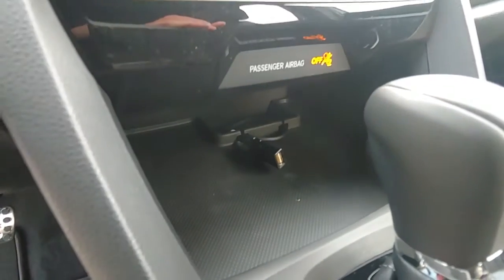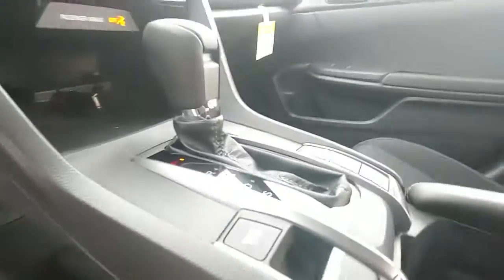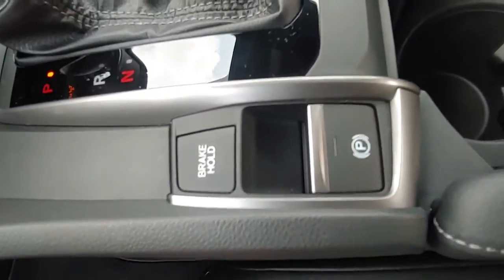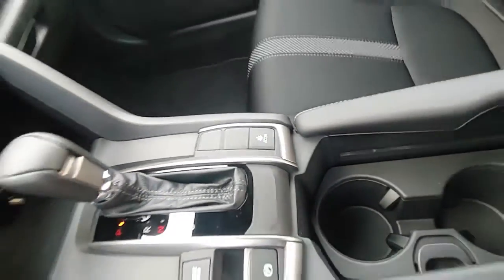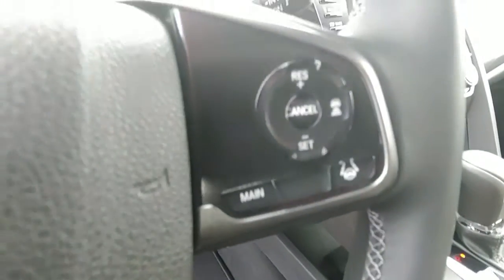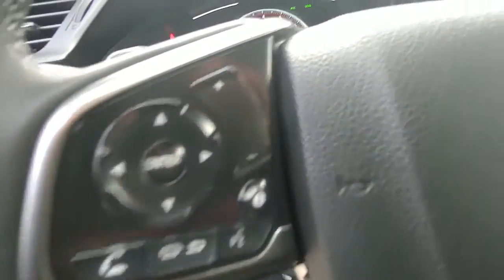Speaking of connectivity — USB port, automatic transmission, brake hold, electronic parking brake. You've got an economy mode for better fuel economy, and a hand-stitched leather-wrapped steering wheel with adaptive cruise control on the right side, audio and instrument cluster, and Siri controls on the left side.